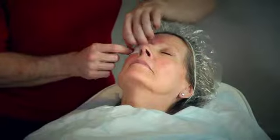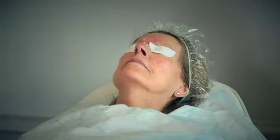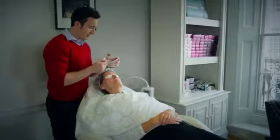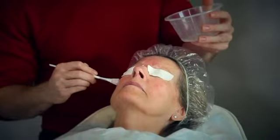Okay, I'm just going to cover your eyes with these. And this is the acid just going on now, which is a very gentle glycolic acid.